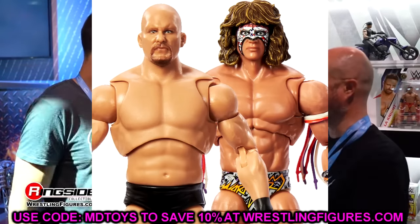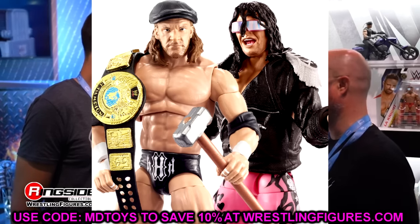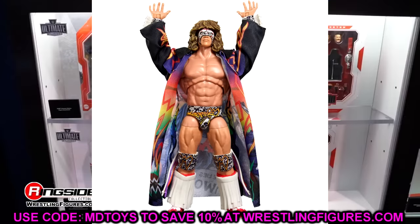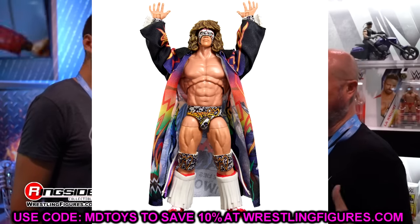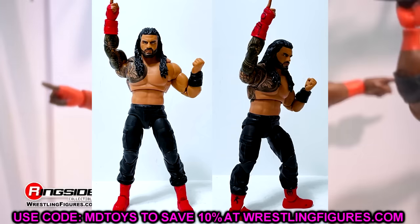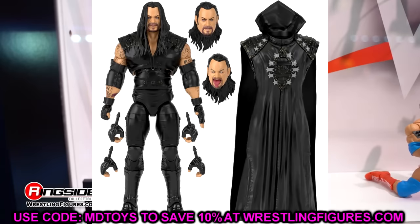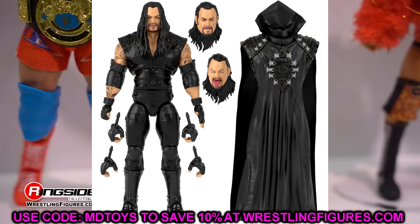I think we're on series three or four of the Ultimate Edition Greatest Hits waves. We had Ultimate Warrior and Austin, I think we did Bret and Triple H. And in WWE Ultimate Edition Series 20, they replaced Bray Wyatt with the Undertaker — so that's another Best Of Ultimate Edition plugged into series 20.